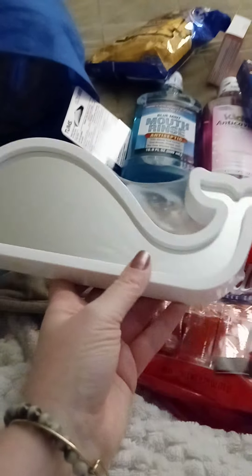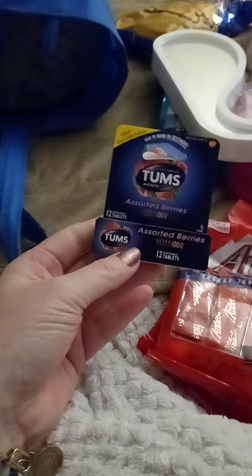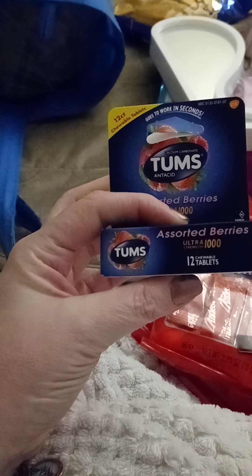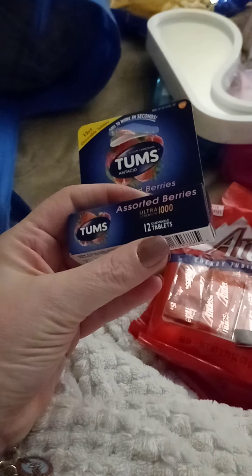I picked up one of these little whale tail mirror things — I thought Lysia might get a kick out of it, and she said she would like one. It's also a cool thing to throw in your wristlet or purse. I also got these Tums, because you never know when you're going to need them — it comes in a roll and you get 12 little tablets. Better to have it than to not have it.